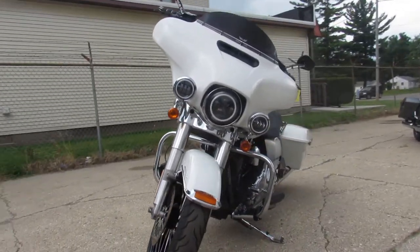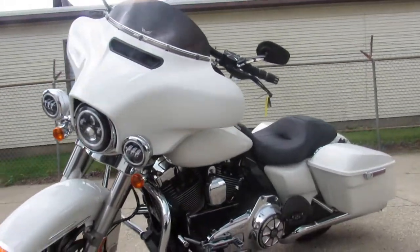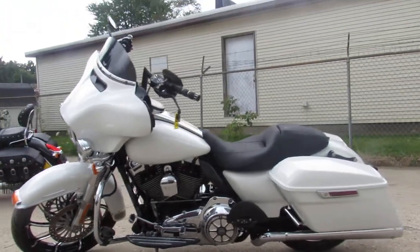Nice looking bike — 2014 Electra Glide big wheel bagger. Give us a call at 810-648-9500.